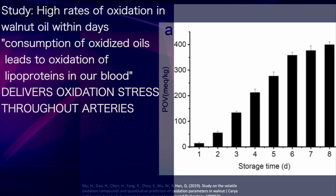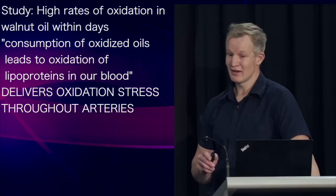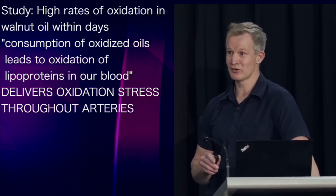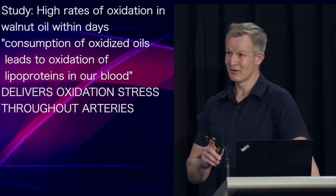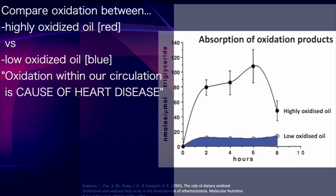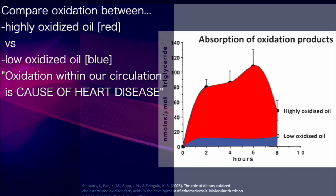This study found high rates of oxidation within walnut oil occurred within days, and consumption of oxidised oil leads to oxidation of lipoproteins within our blood — lipoproteins that can deliver oxidative stress throughout our arteries. Compare the blood oxidation levels after consumption of a low oxidised oil to that of a highly oxidised oil.